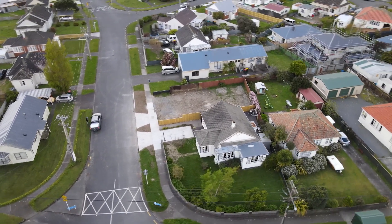Our clients here have owned this house for a while. They just demolished the garage and put a fence up. We're in the process of turning one lot into two lots.